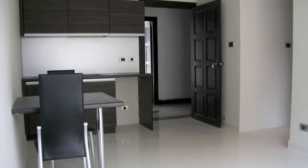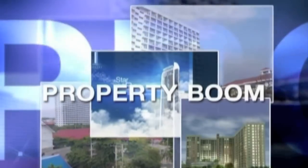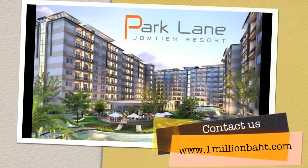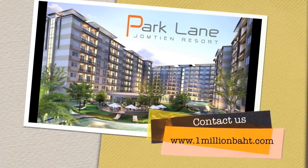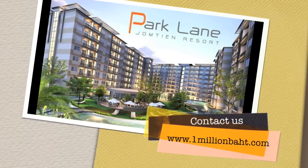These units in Jomtien Park Lane Resort will be presented to you completely furnished and ready to move in, which means that once the project is completed, you're ready to make money either through resale or by renting. We hope you take a look at our project and have a great day. Thank you.